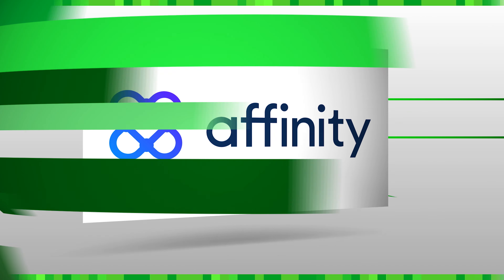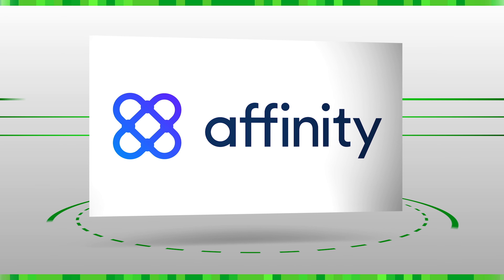This episode of TechCrunch Minute is brought to you by Affinity, the relationship intelligence platform for dealmakers.